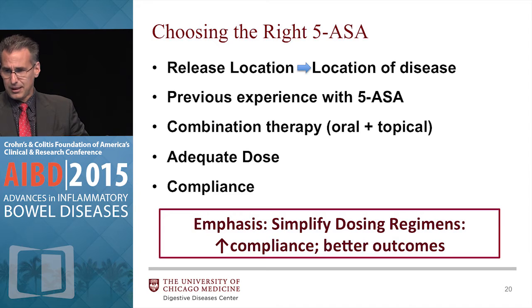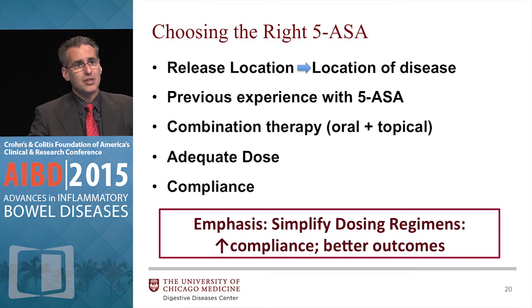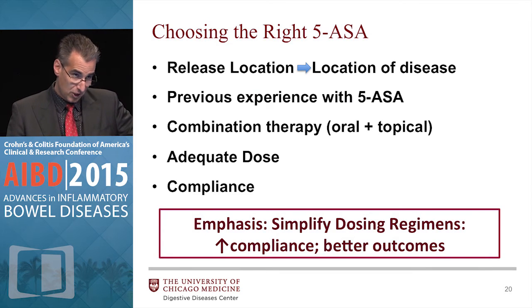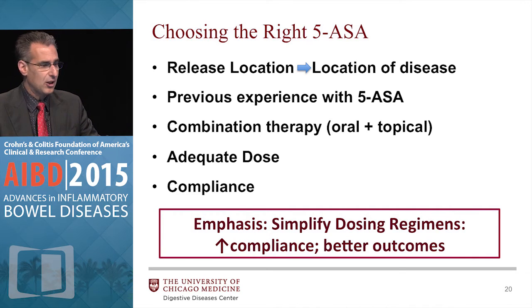Those were the summaries for mesalamine. Simplify your dose regimens to increase compliance and better outcomes. There are some once-a-day and some twice-a-day dose regimens. Some people feel that once patients are well, they could probably dose them all once a day, although that's not on label for all the therapies. Certainly try to make your regimens easy.